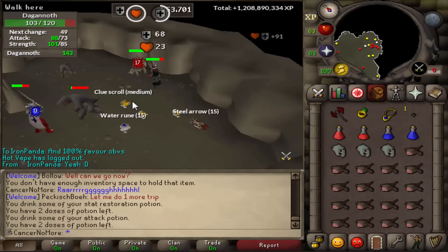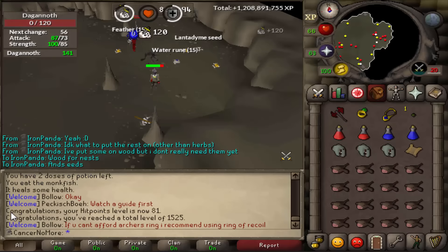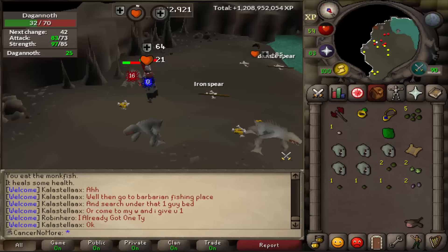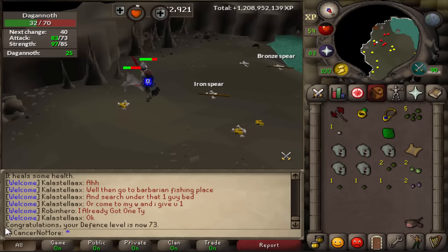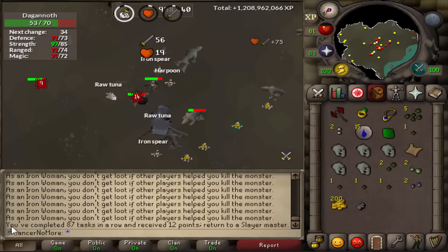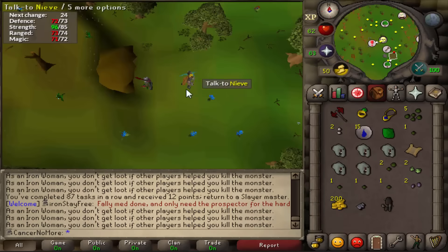Not long after we got there, we got ourselves a medium clue scroll, but we decided to complete the task first before going away. We got up to level 81 Hitpoints as well as level 152 combat. Then we got 73 defense and completed the task - 87 tasks in a row completed.